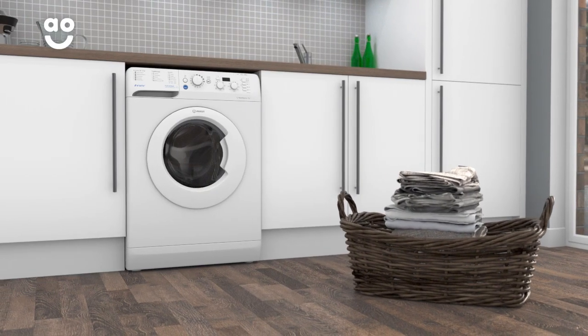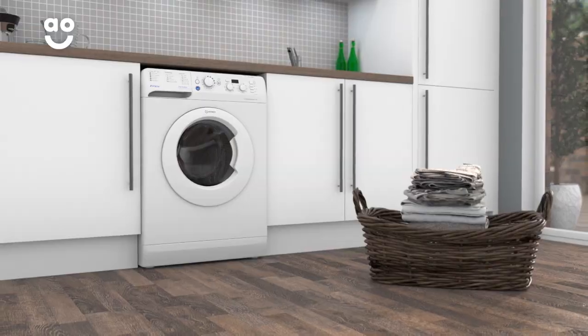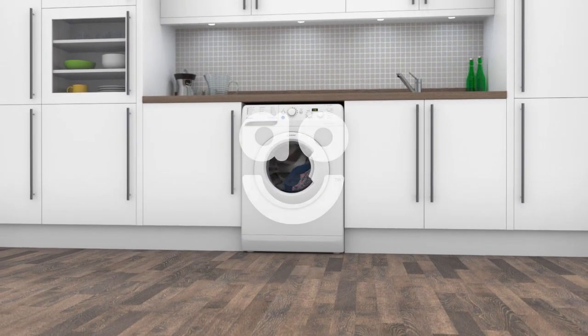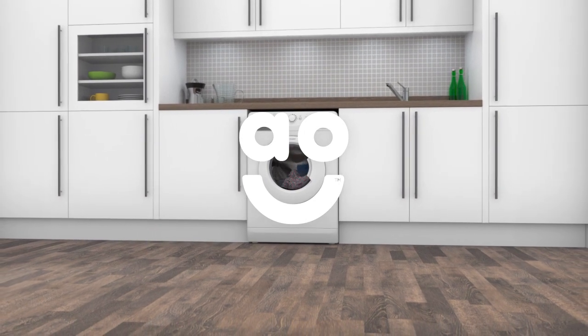Now, when it's the end of a busy week, you can cut through your laundry pile without fuss. If you're looking for a washing machine with great features to quickly cut through the clothes pile, this model from Indesit is the one you're looking for.